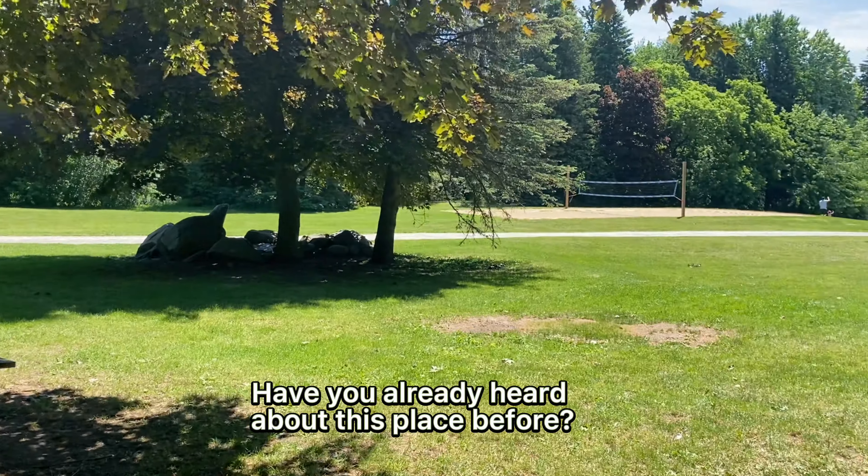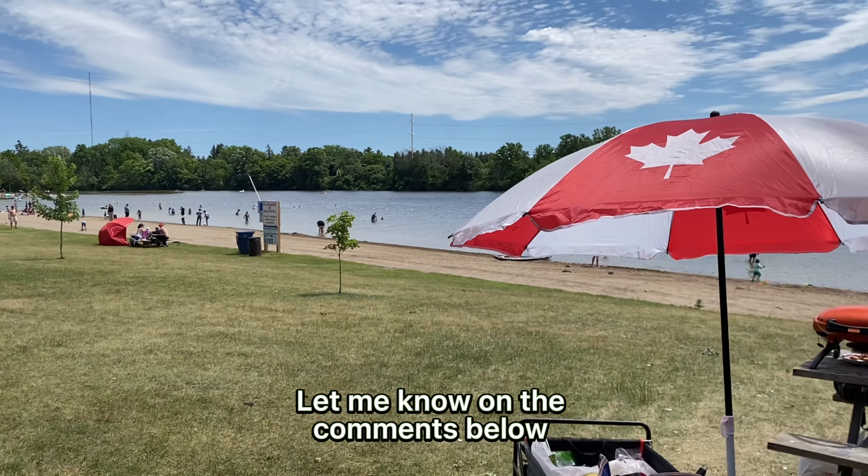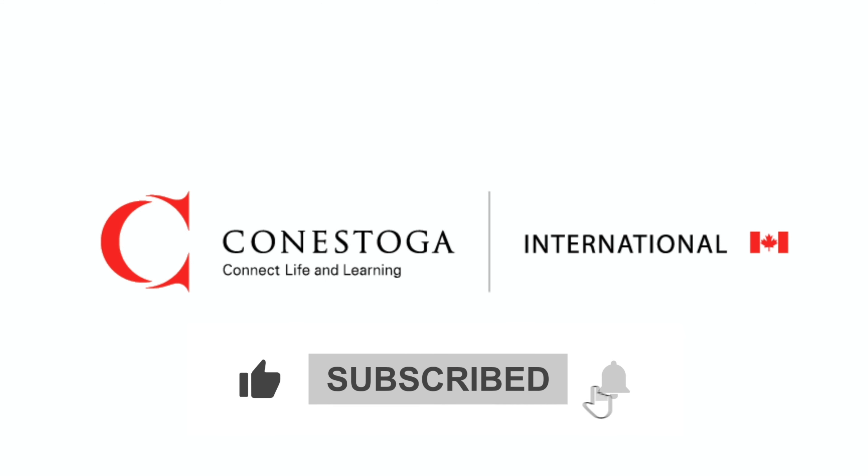Hey, have you already heard about this place before? Let me know in the comments below. Remember to subscribe to our channel to be involved with all the contents. See ya!